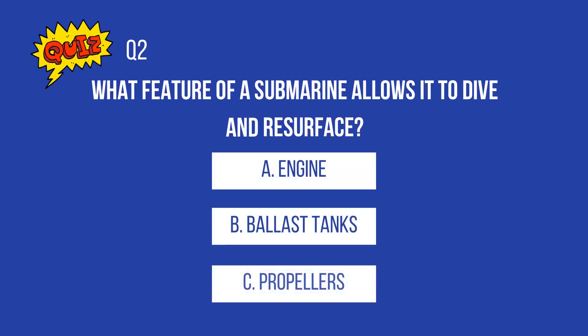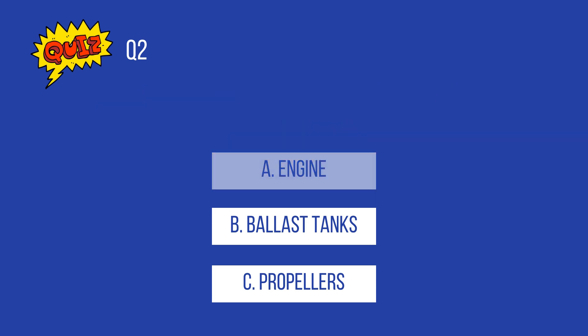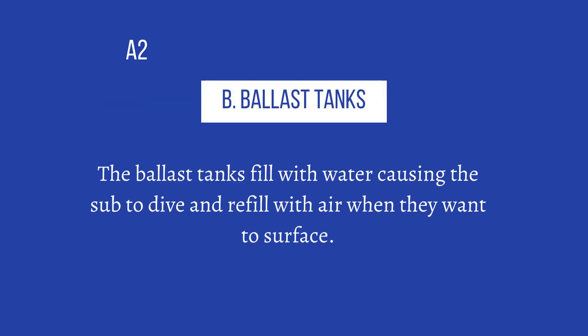What feature of a submarine allows it to dive and resurface? A. Engine. B. Ballast tanks. C. Propellers. The answer is B, ballast tanks. The ballast tanks fill with water, causing the sub to dive, and refill with air when they want to surface.